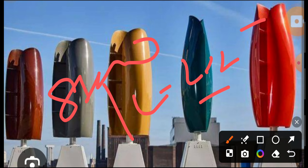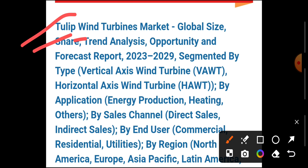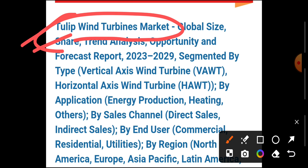Conclusion: Tulip Turbine is an innovative energy solution. It focuses on small scale wind turbines and hybrid energy systems. Its primary goal is sustainable energy production and renewable energy sources. It provides energy for residential, commercial, and remote areas. It is a hybrid system and an environmentally friendly system.